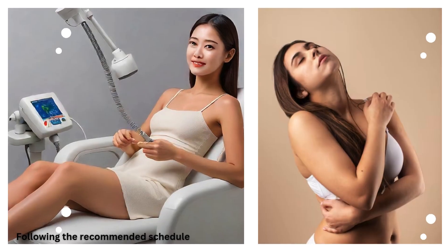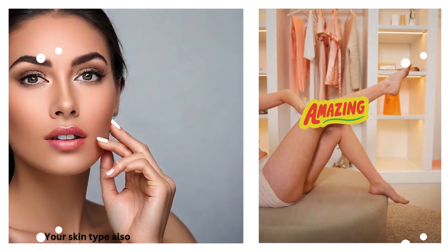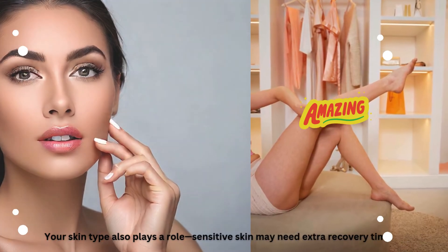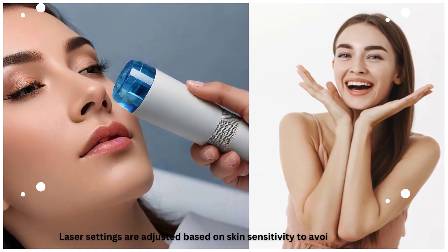Following the recommended schedule is key to maximizing the treatment's effectiveness. Your skin type also plays a role — sensitive skin may need extra recovery time. Laser settings are adjusted based on skin sensitivity to avoid irritation.